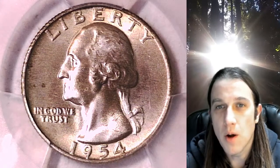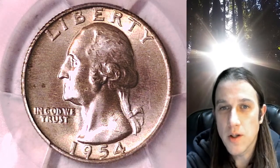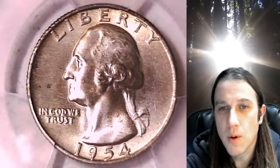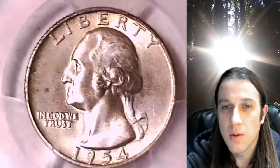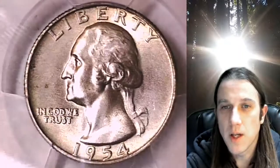Hello again everyone and welcome back to Time Traveler's Coin Exchange. The next coin we're going to take a look at is a 1954 D Washington quarter. This is a business strike quarter from the Denver Mint. It has been graded by PCGS and they graded it Mint State 65. We'll take a look at the front of Washington and then we'll take a look at the reverse of the Eagle.